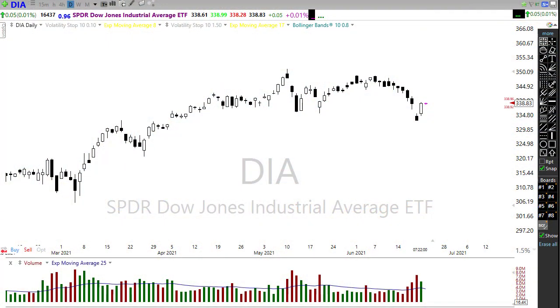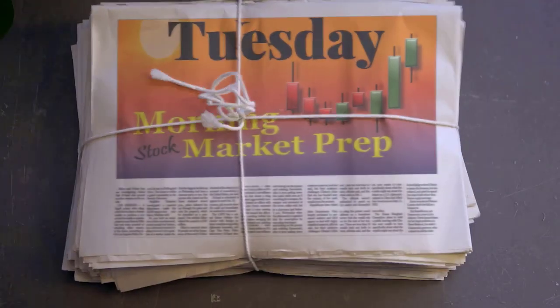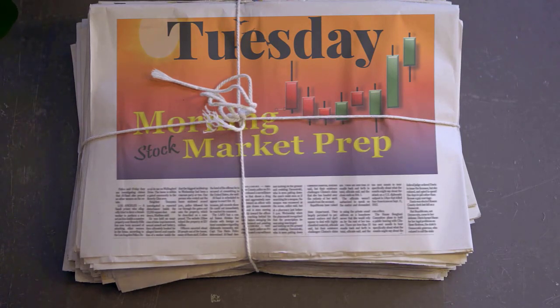Good morning friends and fellow traders, this is Doug Campbell with Right Way Options and this is the morning market prep video for June 22nd, 2021. Yesterday we had quite the rally recovering the big gap that was left behind on Friday, but we didn't resolve all of the issues that need to be resolved just yet. Let's settle into our office chairs, buckle up, and get ready for the Tuesday edition of the morning market prep video.